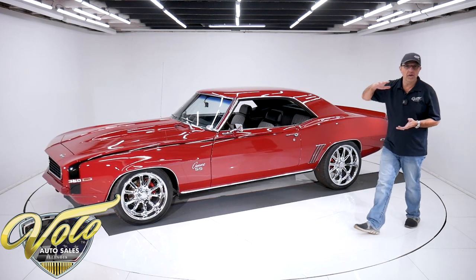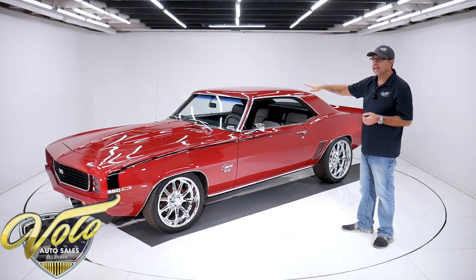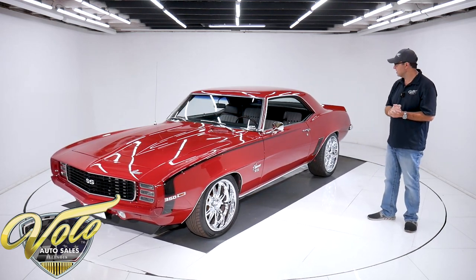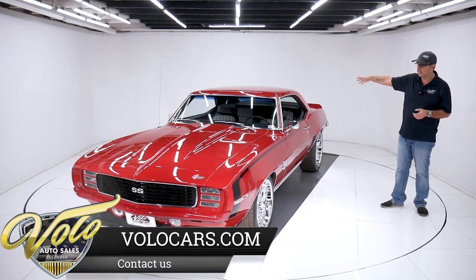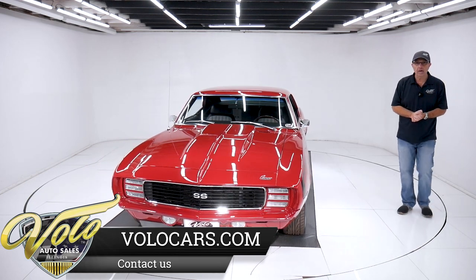It has an extra capacity oil pan and a high-torque starter. It's got a five-speed transmission in there — only 600 miles on the transmission. Ten-bolt rear end with a chrome cover on it. So everything under the car is redone and upgraded.